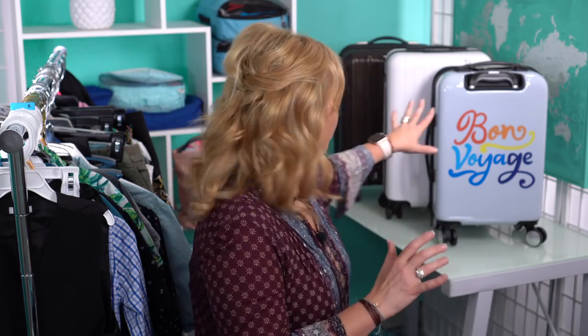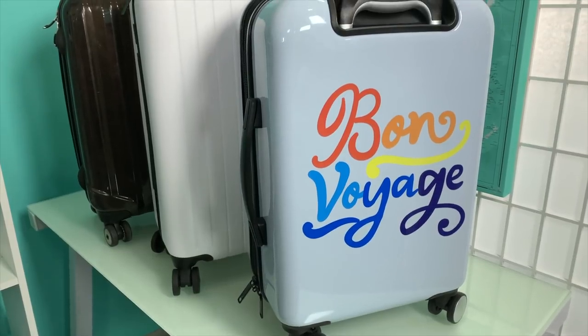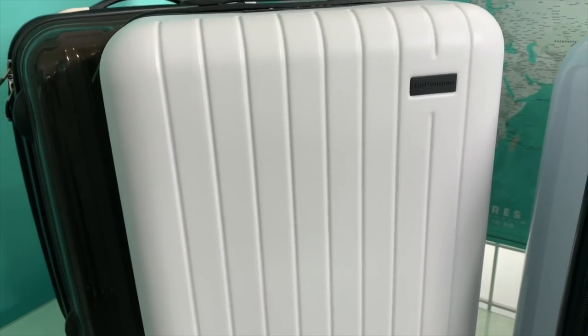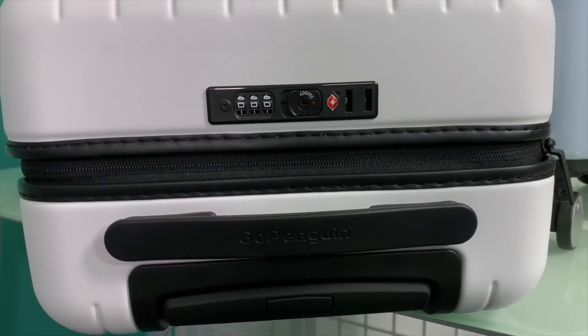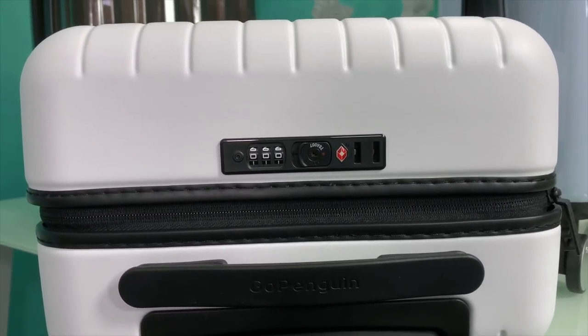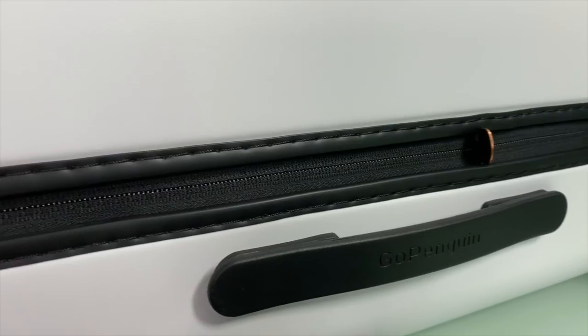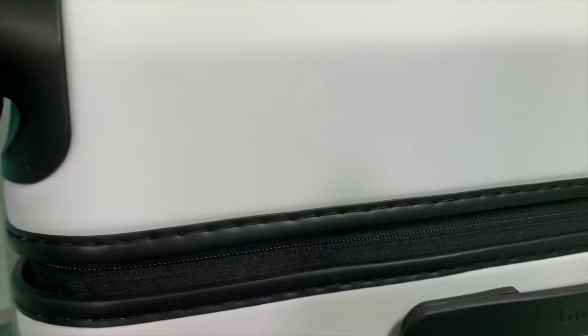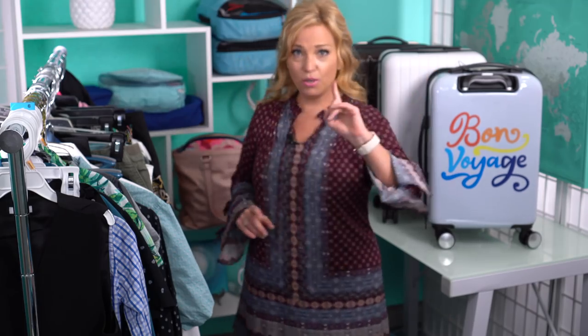We also got some new carry-ons. First is a cute little suitcase from TJ Maxx that says 'Bon Voyage.' The second is our new Go Penguin carry-on — we have a discount code for it in the description. It's a gorgeous carry-on that comes in a bunch of colors, is extremely lightweight, and has really high-quality spinner wheels.